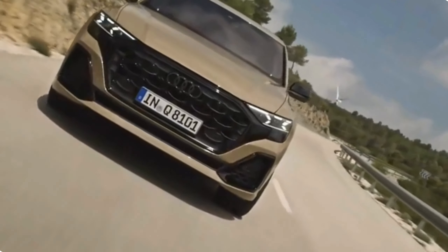Infotainment. One of the standout features of the 2024 Q8 facelift's interior is its advanced infotainment system. The centerpiece of the cabin is the large touchscreen display that seamlessly integrates into the dashboard. This MMI infotainment system not only looks impressive but also offers a wealth of features, providing access to navigation, entertainment, smartphone integration, and vehicle settings — all at your fingertips.